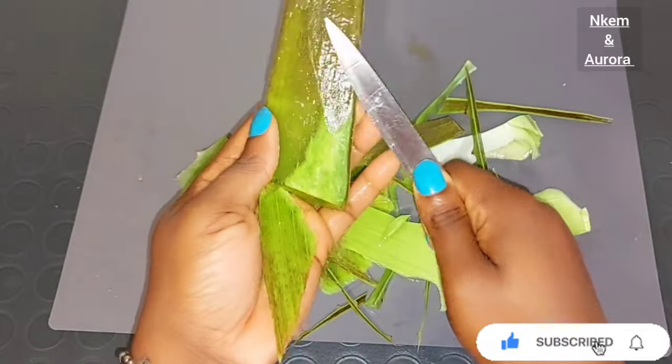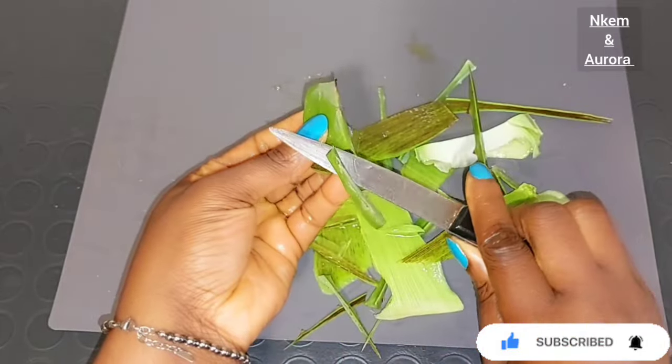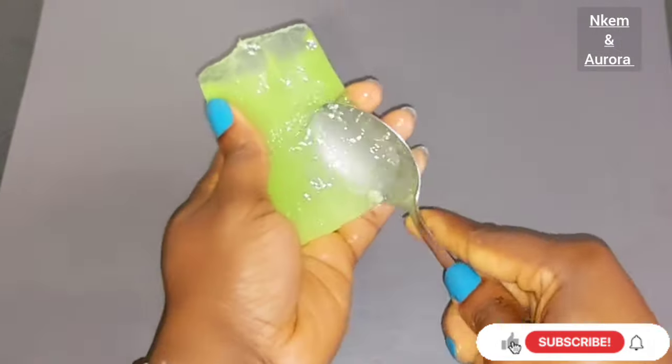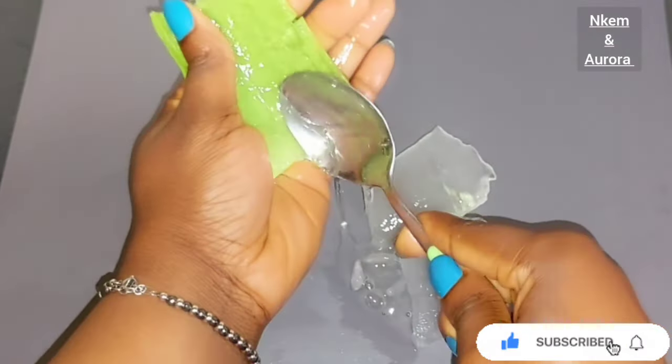Aloe vera has so many great benefits. It helps to moisturize your skin, helps to treat dryness, helps to treat rough patches on the skin, helps to make your skin hydrated, helps to get rid of aging skin, helps to prevent wrinkling, fine lines, skin irritation and give you a very smoother and also a flawless skin.